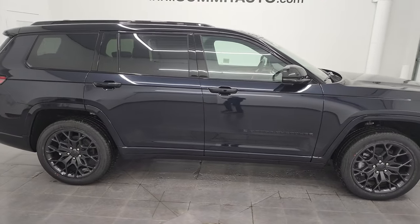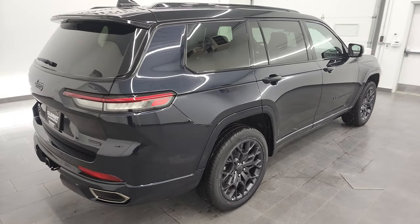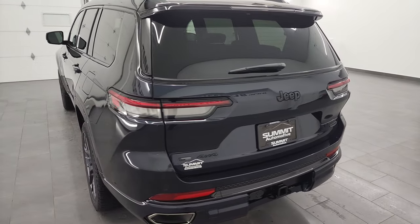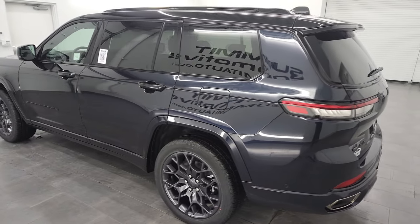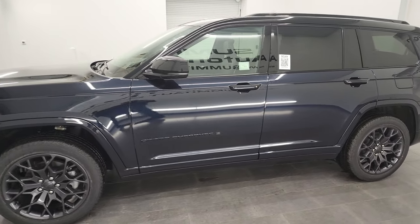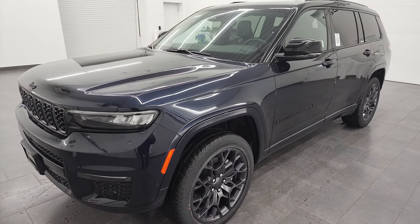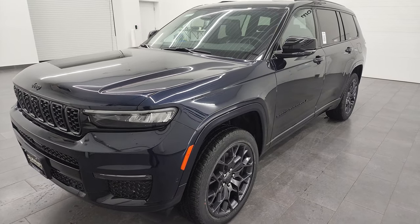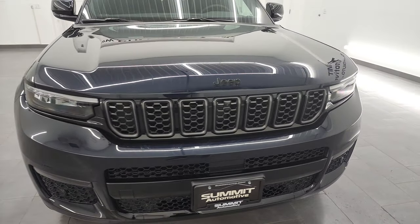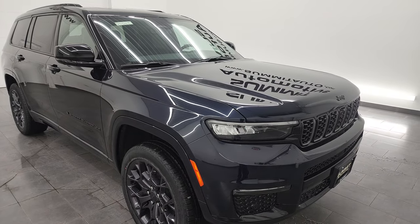Hey, this is Brett and today I'm super excited to show you this brand new 2023 Jeep Grand Cherokee L Summit Reserve with the high altitude package. It is a brand new color for 2023 — Midnight Sky exterior paint, paint code PCQ. This one has the 3.6 liter Pentastar V6 engine putting out 293 horsepower and 257 foot pounds of torque, getting 25 miles per gallon highway, 18 city for an average of 21 MPG. It also has the towing package and can tow up to 6,200 pounds.